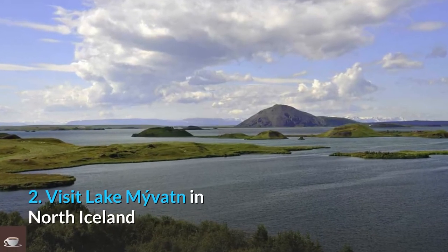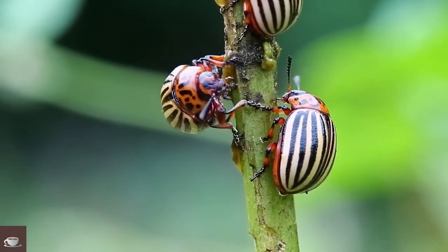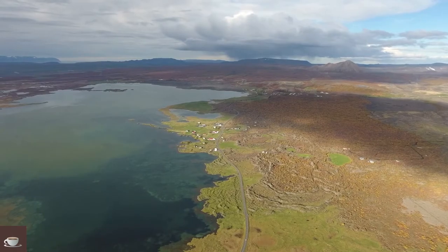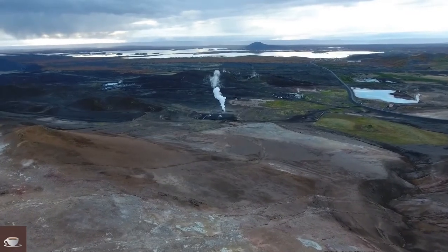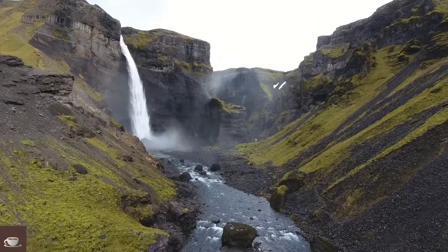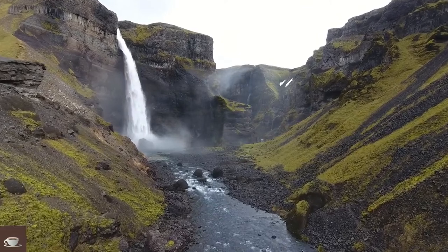Number 2: Visit Lake Mývatn in North Iceland. Have you heard that there are no insects in Iceland? A trip to Lake Mývatn during the summer will change your views on the matter. When you are on the lake shoreline, you will see winged insects forming clouds over your head as they buzz and whiz around. You dare not visit without using netted hats and wearing long sleeves, or the bites will be conclusive proof that there are indeed insects in Iceland.